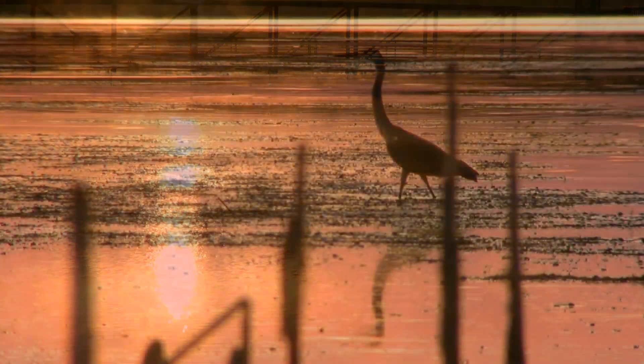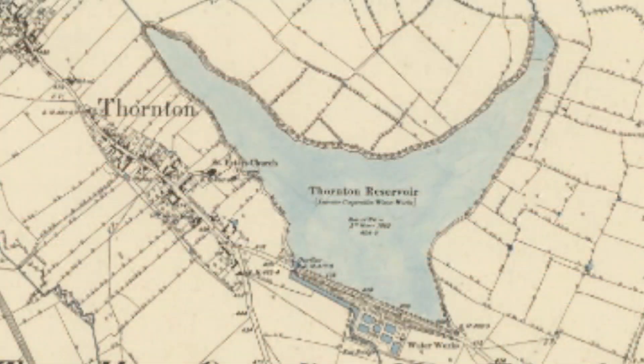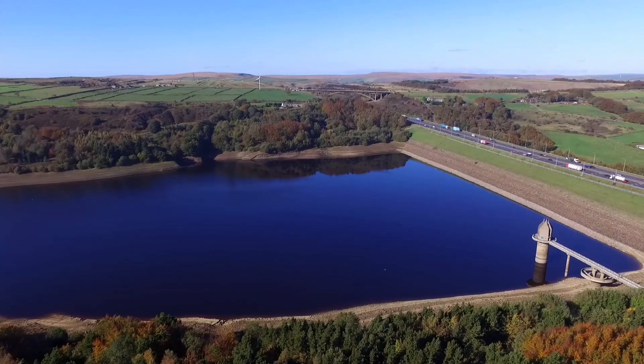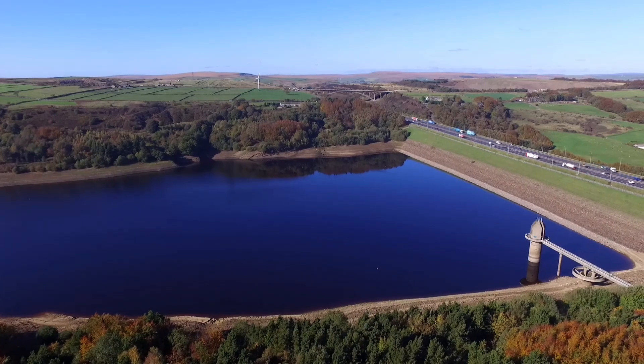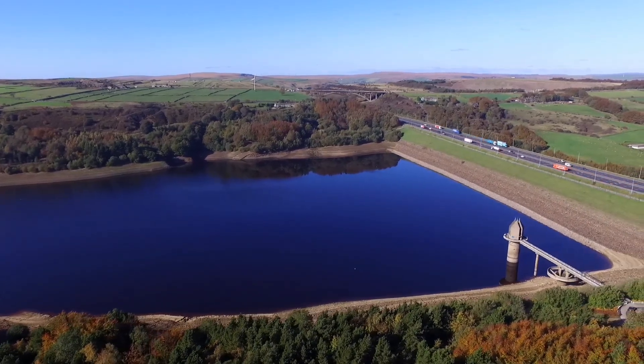We've built these humongous reservoirs throughout the country, and in Leicestershire. I think Thornton Reservoir was the first one that was built in around about 1854 to supply the ever-growing city of Leicester with water. But it wasn't until the early 1900s where people started to be able to have access to water in their homes.